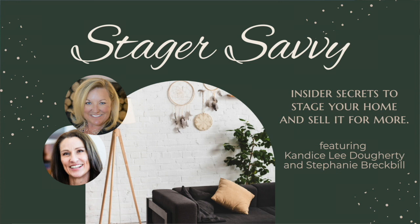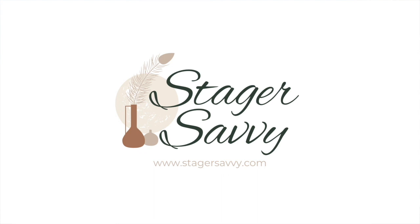Thank you for listening to Stager Savvy, insider secrets to stage your home and sell it for more. We hope you've enjoyed our discussion on home staging and gained valuable insights that you can apply to your own real estate journey. If you have any questions, ideas for future episodes, or would like to learn more about our services, please visit our website stagersavvy.com or reach out to us at stagersavvy@gmail.com. Don't forget to subscribe to our podcast to stay up to date on the latest episodes, and if you enjoyed this episode, please leave us a review. Your feedback is incredibly valuable to us. Thanks for tuning in — we'll see you next time.